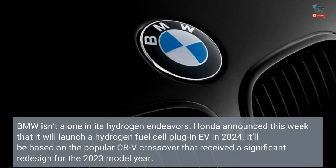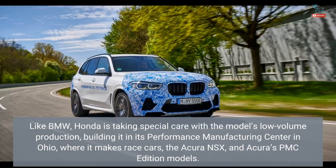BMW isn't alone in its hydrogen endeavors. Honda announced this week that it will launch a hydrogen fuel cell plug-in EV in 2024, based on the popular CR-V crossover that received a significant redesign for the 2023 model year. Like BMW, Honda is taking special care with the model's low-volume production, building it in its Performance Manufacturing Center in Ohio, where it makes race cars, the Acura NSX, and Acura's PMC Edition models.